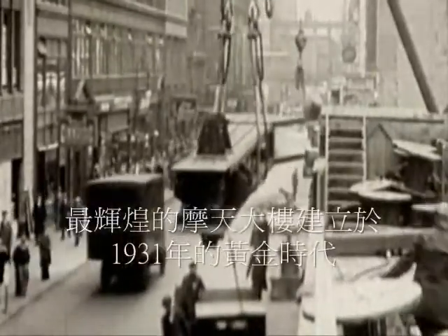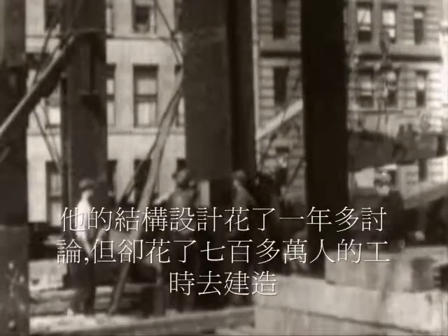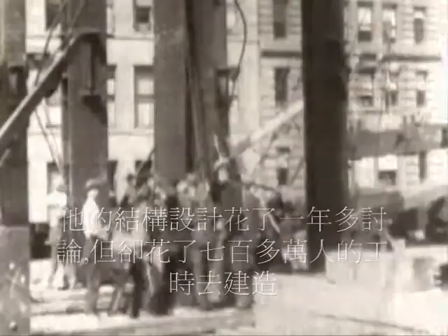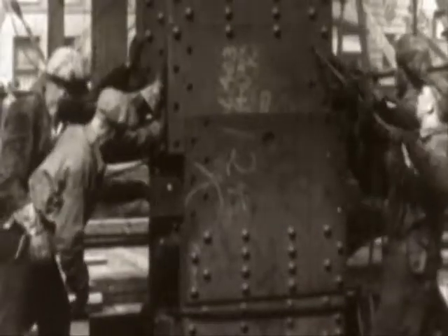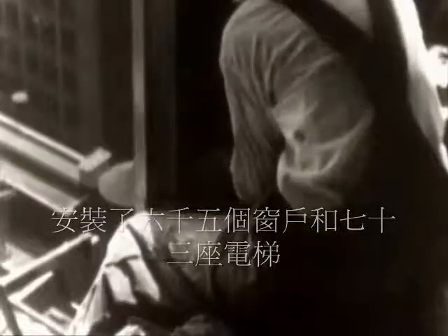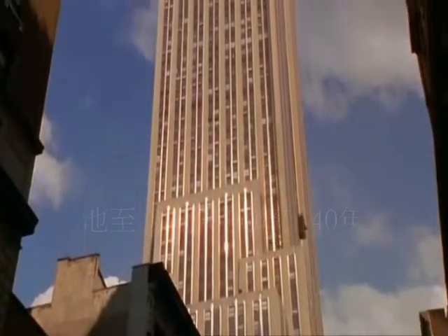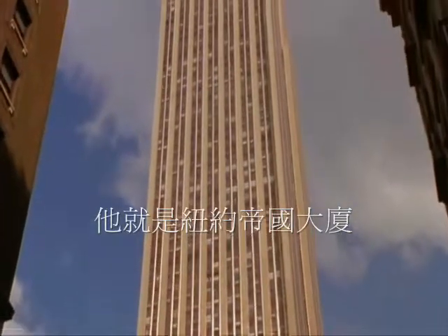The ultimate product of the golden age of skyscrapers was finished in 1931. Construction lasted little more than a year, but it took 7 million man-hours to build. Its frame was made out of 60,000 tons of steel. It was fitted with 6,500 windows and 73 elevators. For more than 40 years, it was the world's tallest building. It is, of course, the Empire State Building.